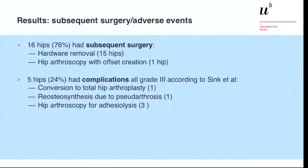Regarding subsequent surgeries and adverse events: 16 hips needed subsequent surgery. 15 hips had hardware removal, and one hip had hip arthroscopy with offset creation. Five hips had complications: one had a conversion to total hip replacement, one hip had a pseudarthrosis, and three hips had hip arthroscopy due to adhesiolysis.